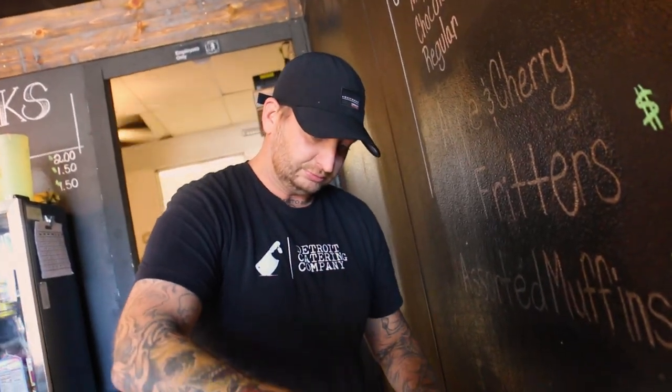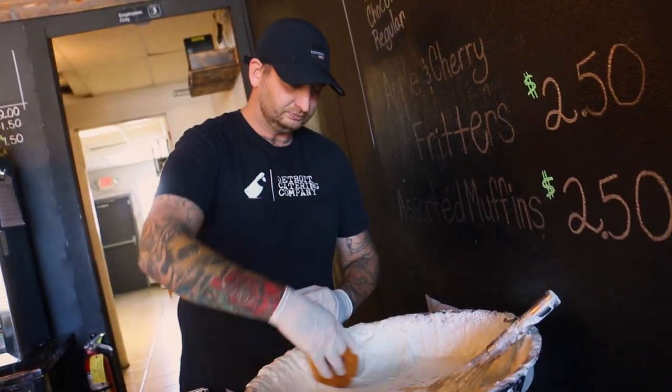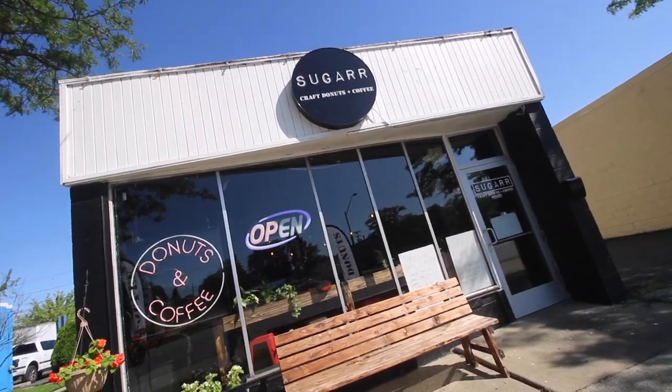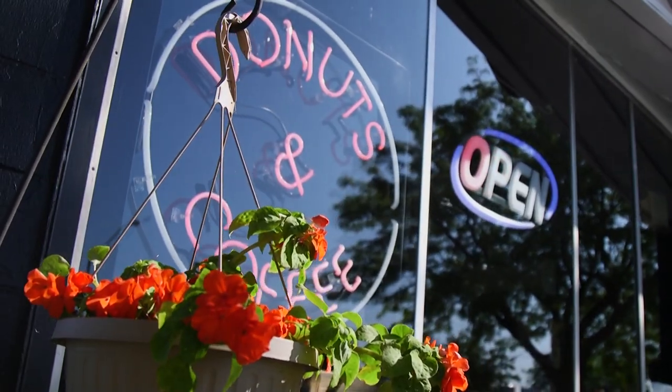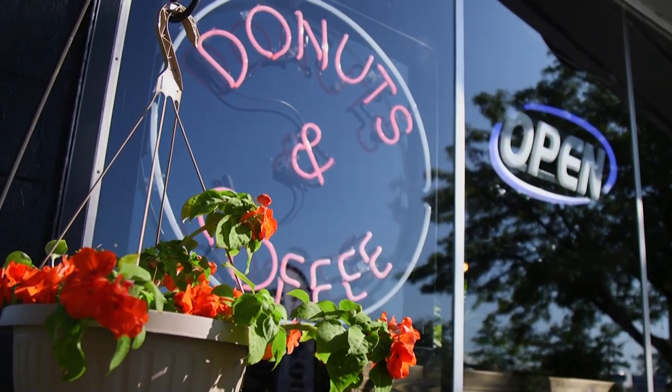Stuart Fox is the mastermind behind these awesome edibles, and his sweet success happened kind of by accident. He's a serious chef, but donuts have become his X-Men power. He got a building for catering and bakery, and just decided to utilize the storefront: 'We're not using the storefront — let me do donuts and coffee out of it.' So it was pretty simple, and boom, it kind of picked up.